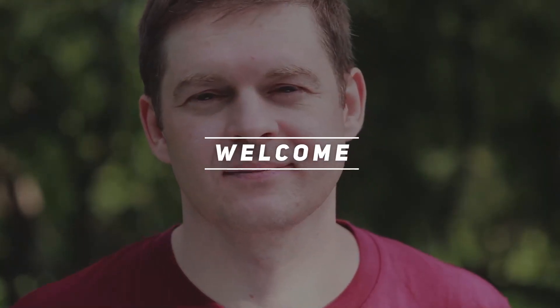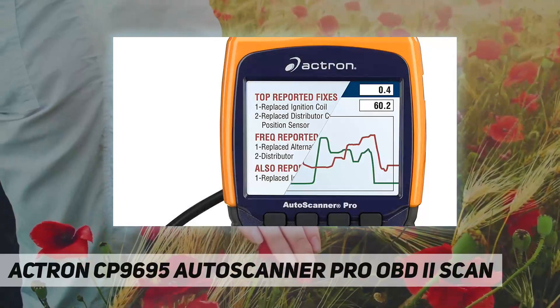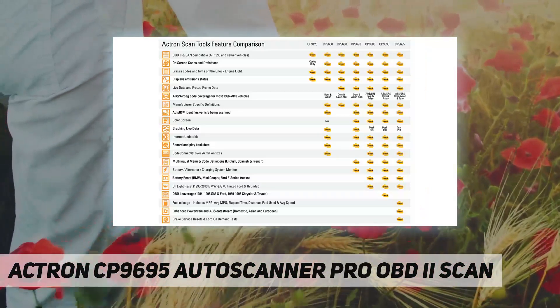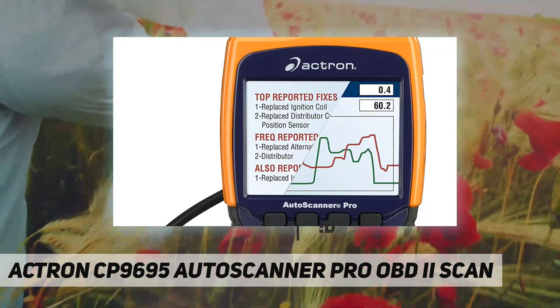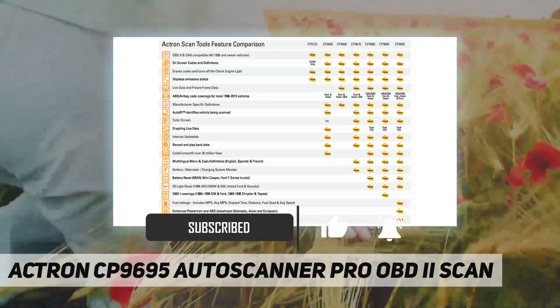Hey, welcome back to my channel. Actron CP9695 AutoScanner Pro OBD2 scan tool. The robust and capable Actron CP9695 AutoScanner Pro is packed with the features you want for quick diagnosis of vehicle system faults on OBD2 equipped vehicles.